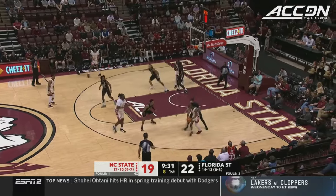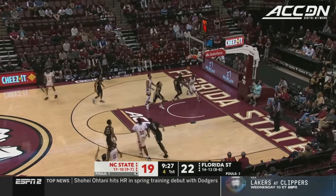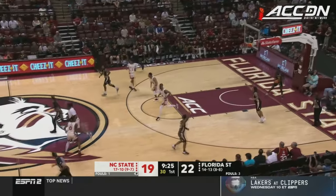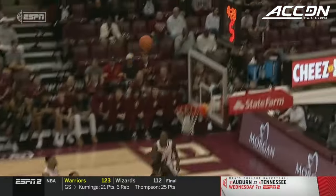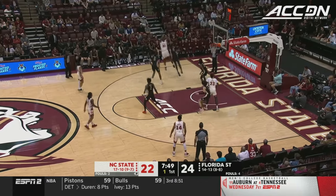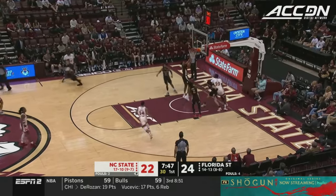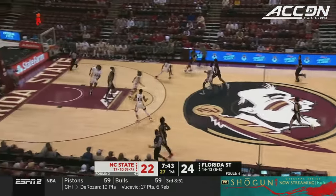Here's Horn. Burns back for Horn, and the three is good. DJ Horn with seven of NC State's 22. Somebody's got to take care of the basketball. Stop the basketball first, but on the others, Burns again with Green. Look at this fall away as the shot clock winds down. Miller the rebound. Noles with a two-point lead.